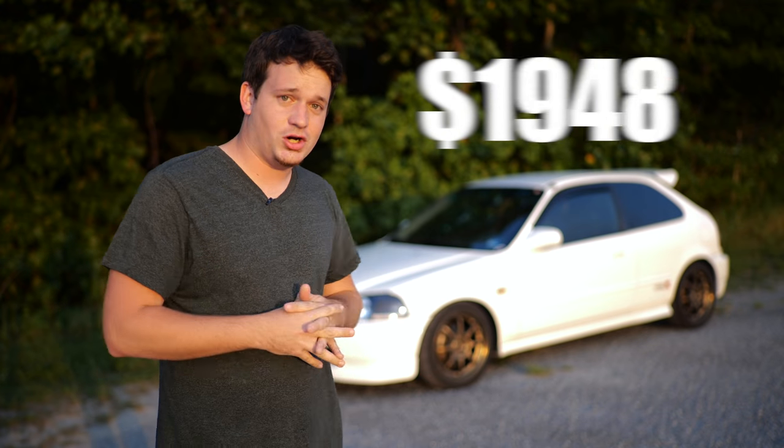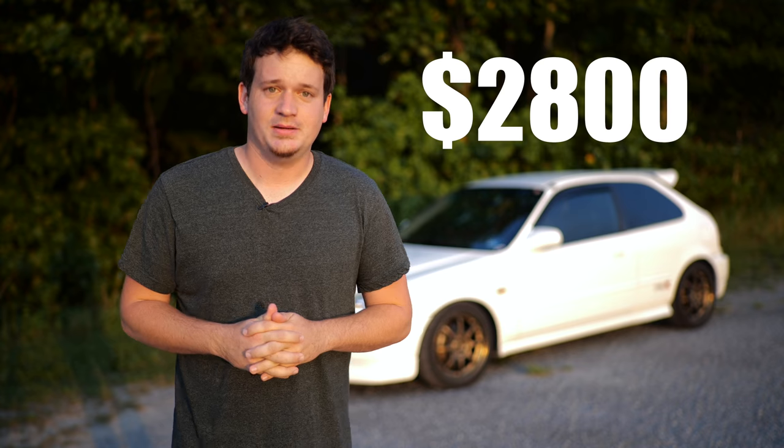Well, I didn't. I actually bought this car for $2,800. But it looked nothing like this when I got it. Let me show you what it looked like when I bought it.